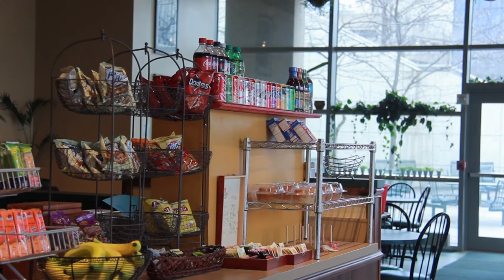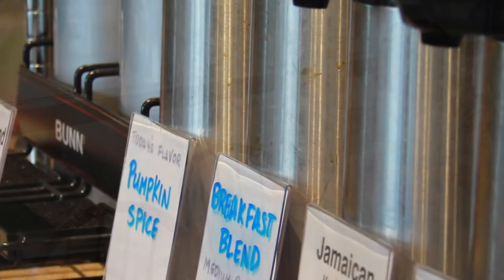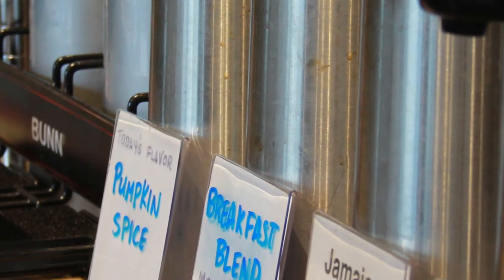Our focus here is good food at an affordable price for everybody. On any given day, we try to brew about seven or eight different blends of coffee, and we feature a different flavor of the day. Our house blend and our decaf house blend are made by Stray Dog.